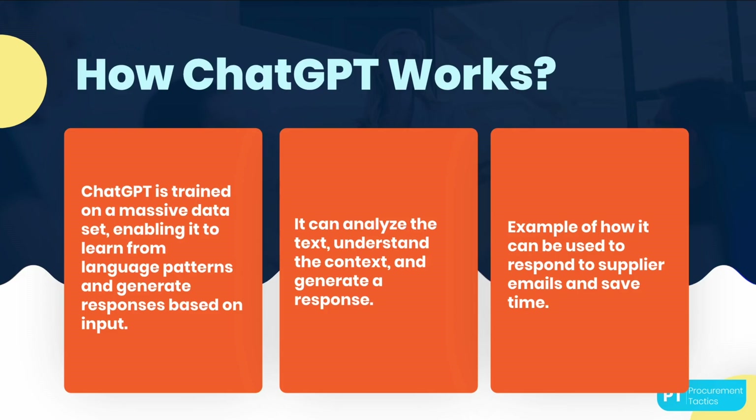In other words, it is like having a virtual or personal assistant that can help you automate your communication and information processing tasks, making your procurement work faster, more efficient, and more accurate.